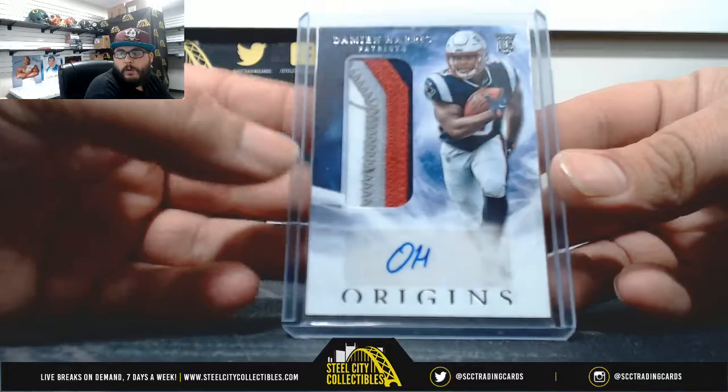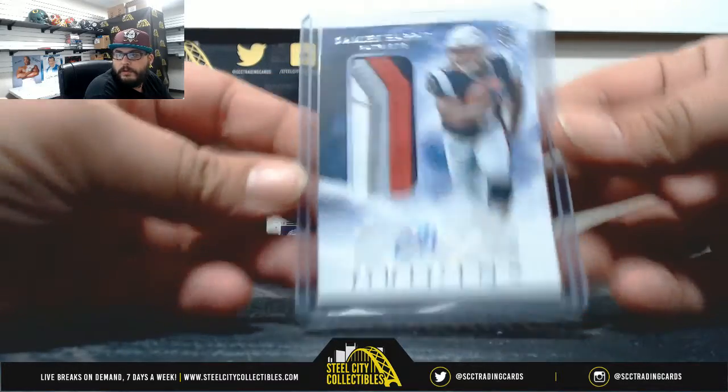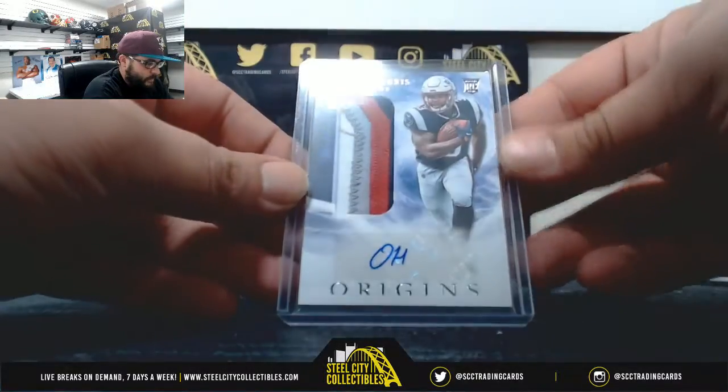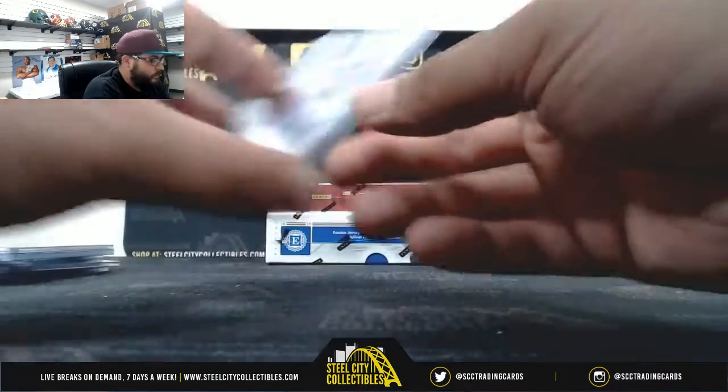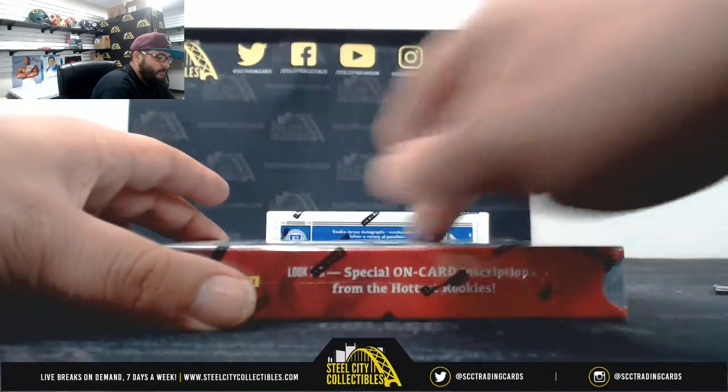Nice four-color patch auto — Damian Harris. The autograph — four-color patch, non-numbered.